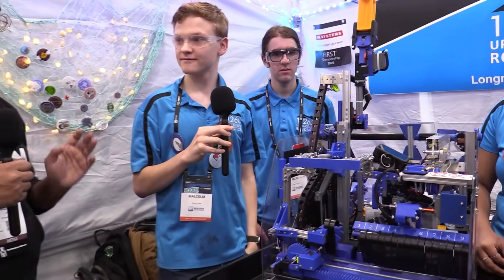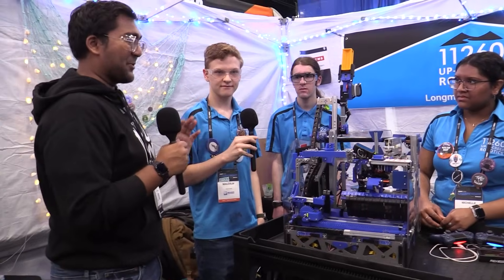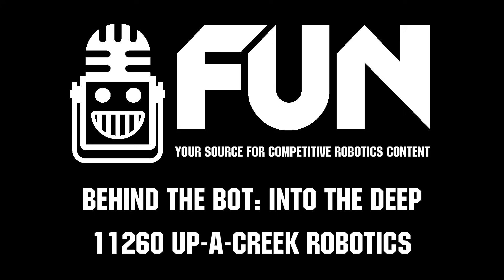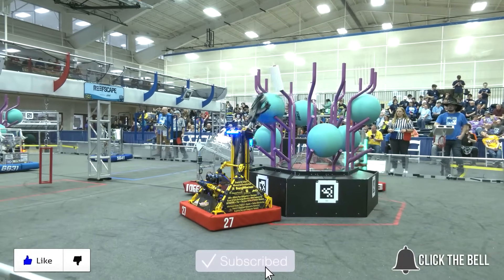Thank you guys so much. You've built a beautiful machine and the programming behind it is also so complex — it's really impressive seeing how it all comes together. Reporting for Fun Robotics Network, I'm Ab Haas and this is team 11260 Uppocreek Robotics. Thanks for watching — don't forget to like, subscribe, and click the bell to stay up to date on future Fun videos.